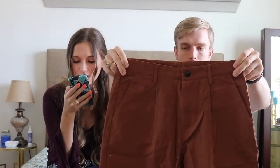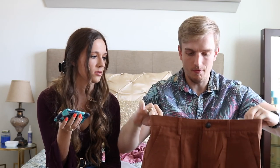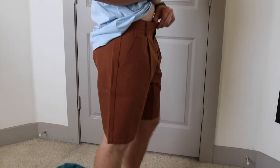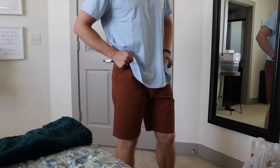Next are Men's Solid Slant Pocket Shorts. We got these in a small — they look like golf shorts. There's one back pocket. I was worried they wouldn't fit around the waist but they're not bad. They retail for $19 but I paid $13. The length is just right above the knees — you've got to show off the knees, get a good tan. They fit fine — good golf short, probably.